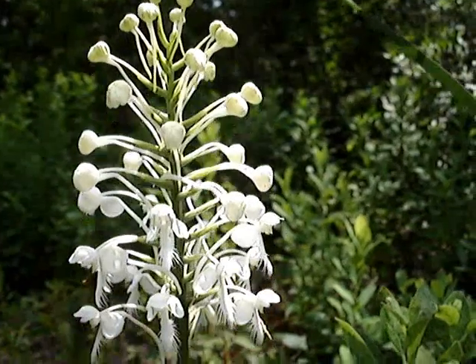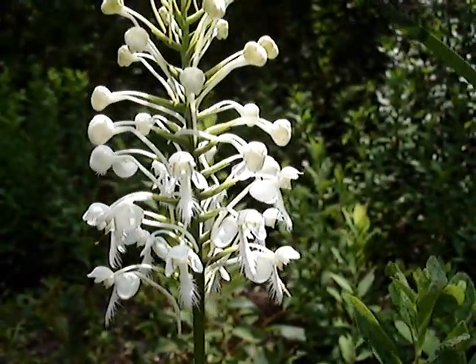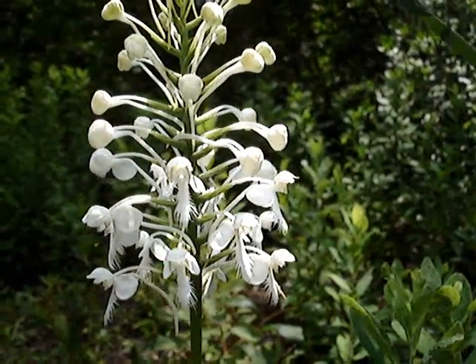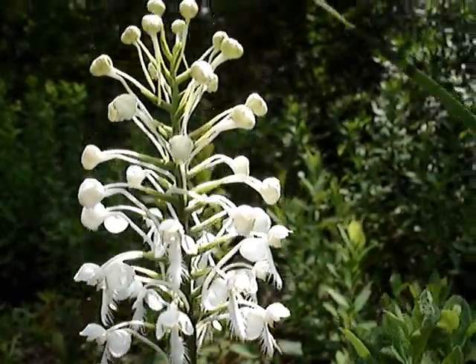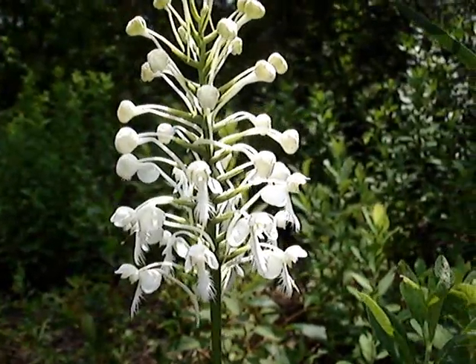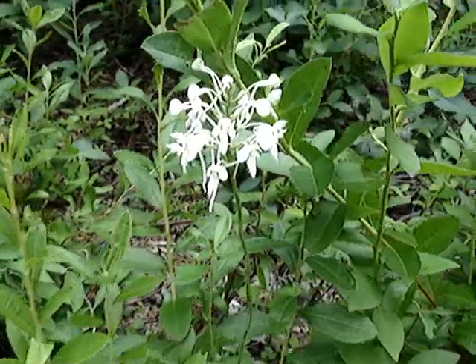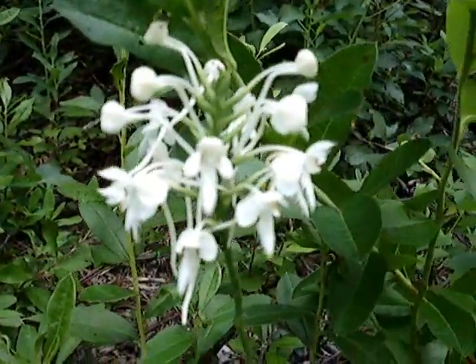It's not supposed to be rare, but you don't see them very often. They like to grow in damp ground or on the edge of wetlands. And here's a close-up of another one that's smaller.